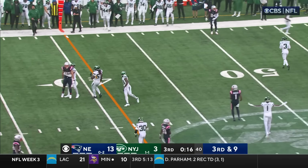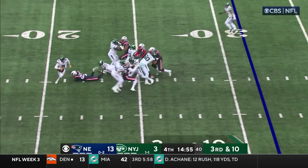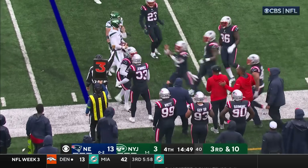Third down pass — incomplete. That's one of ten on third down. Running for his life again, and he picks up a yard.